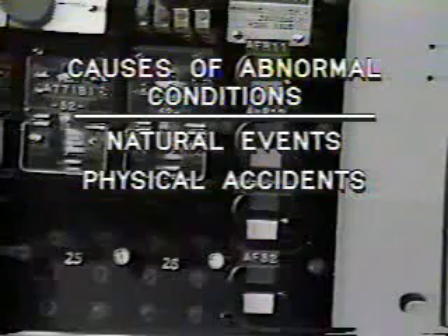But what are the causes of abnormal conditions? They're usually the consequence of one or more of the following: one, natural events; two, physical accidents; three, equipment failure; and four, misoperation. Natural events which can cause problems to power systems are lightning, wind, ice, earthquake, fire, explosions, falling trees, or flying objects.